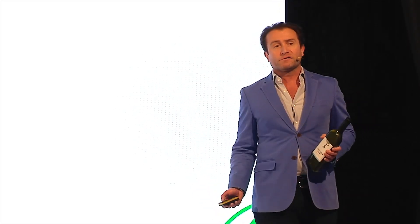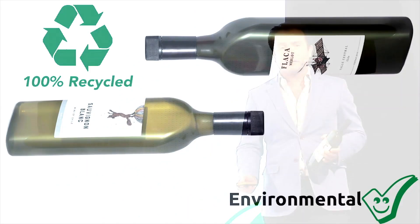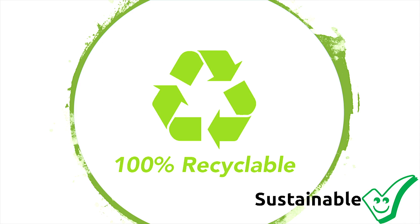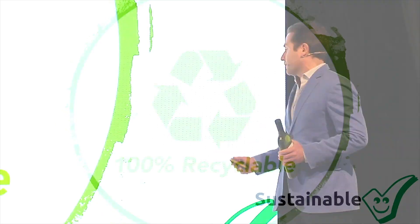Importantly, they're one of the few bottles in the world made from 100% recycled PET — that's the plastic we use for drinks bottles. They're 100% recyclable afterwards, and that's very important for us from a sustainability perspective.